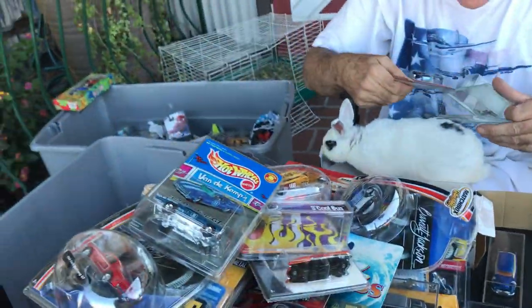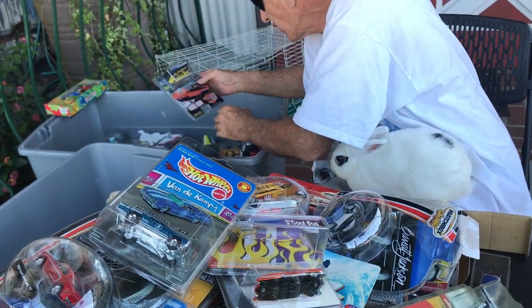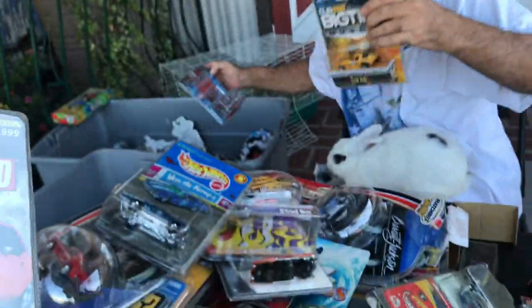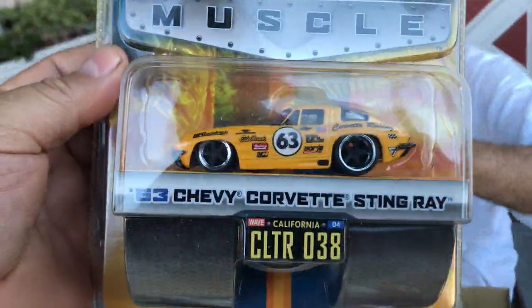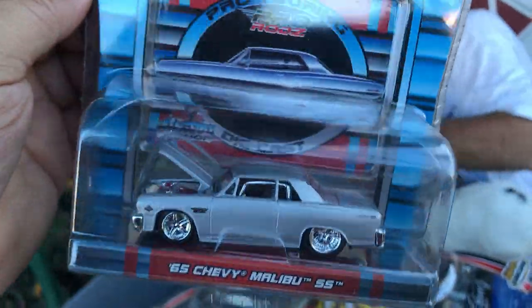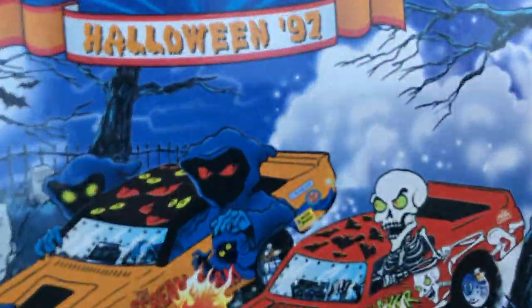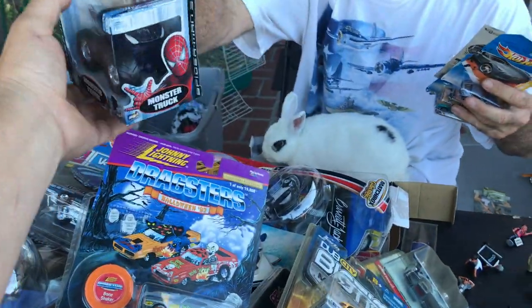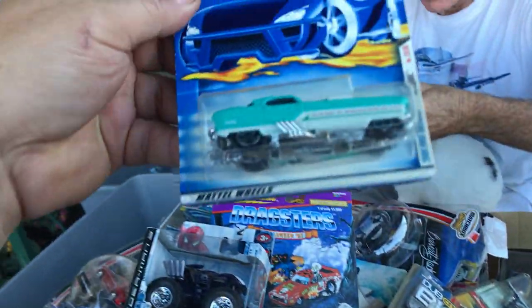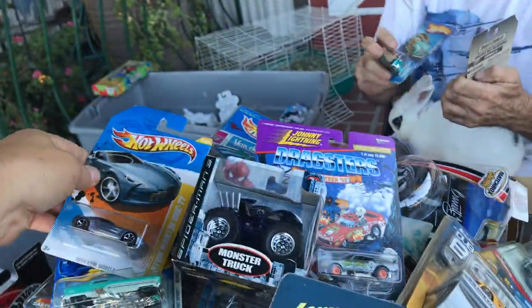Here's one you gave me — a '56 Chevy Nomad. Pretty awesome — you gave me that because I helped you. And a Chevy Corvette Stingray. There's the Halloween Bone Shaker. Here's a trippy Spider-Man car and a monster truck — pretty cool. Here's a Nash Metropolitan. These are simple dollar cars — Austin Martin and a nice Woody. These are $2 at Toys R Us.